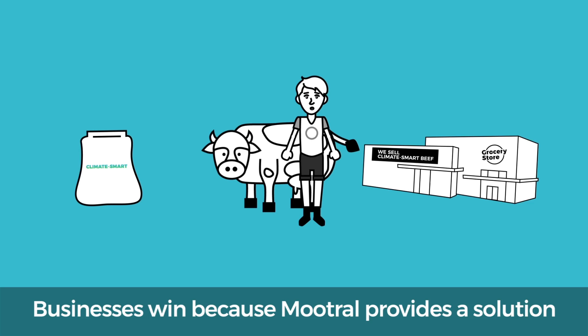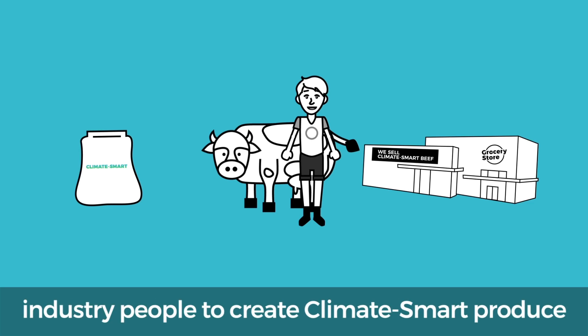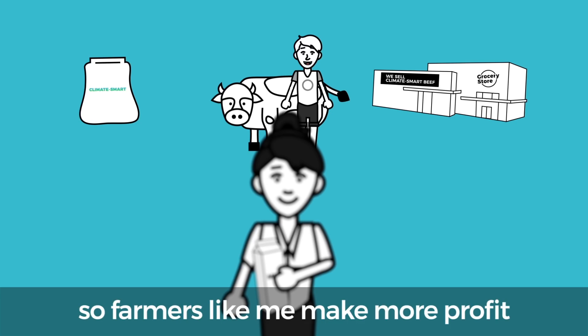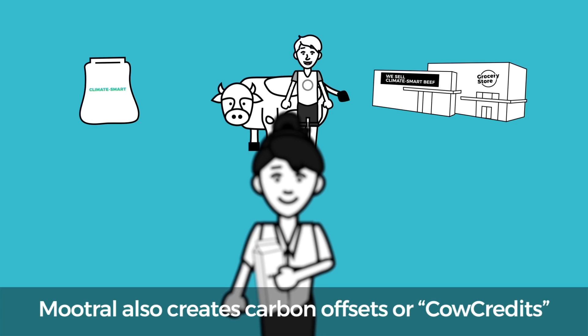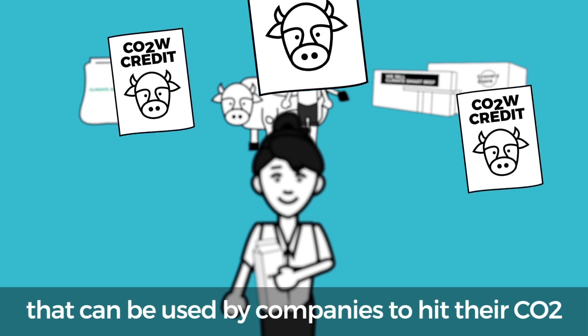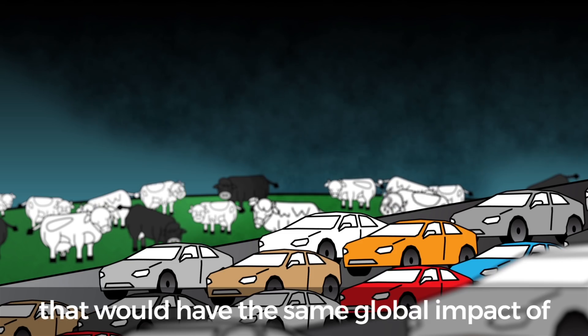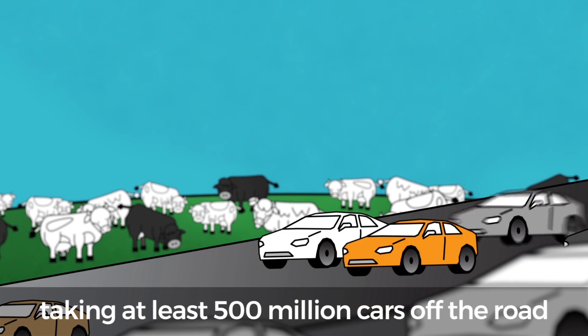Businesses win because Mutrol provides a solution and tools allowing farmers, retailers, and other industry people to create climate-smart produce. Consumers are willing to pay slightly higher prices for climate-smart beef and dairy, so farmers like me make more profit. Mutrol also creates carbon offsets, or cow credits, that can be used by companies to hit their CO2 reduction goals. If we fed Mutrol to every cow on earth, that would have the same global impact of taking at least 500 million cars off the road.